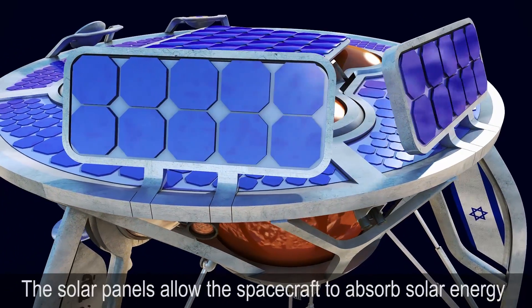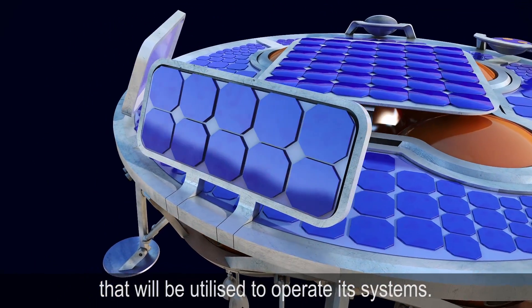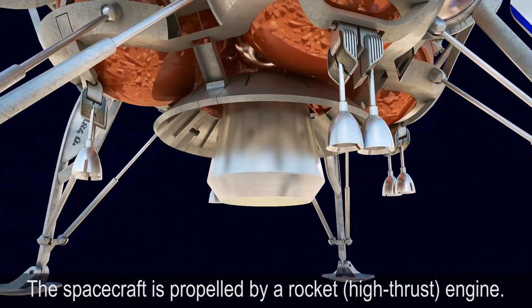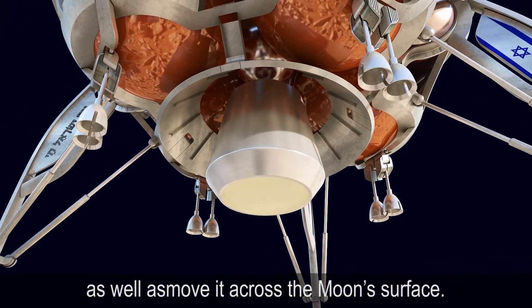Solar Panels: The solar panels allow the spacecraft to absorb solar energy that will be utilized to operate its systems. Engine: The spacecraft is propelled by a rocket high-thrust engine. The engine will be used for flying the spacecraft to the moon as well as moving it across the moon's surface.